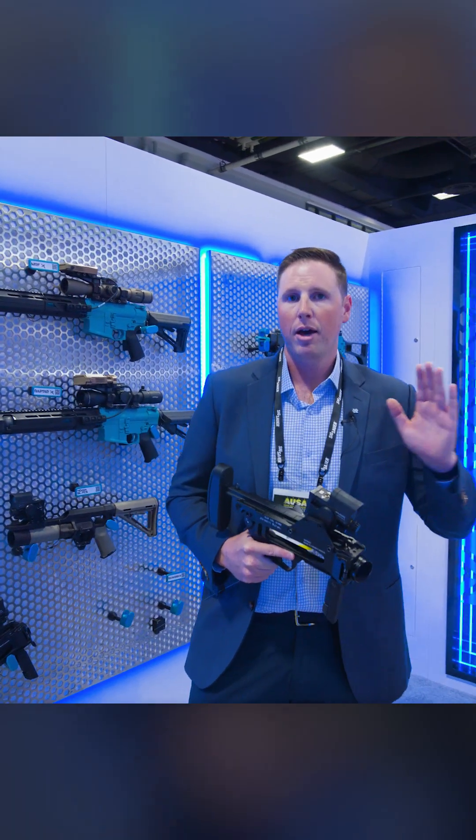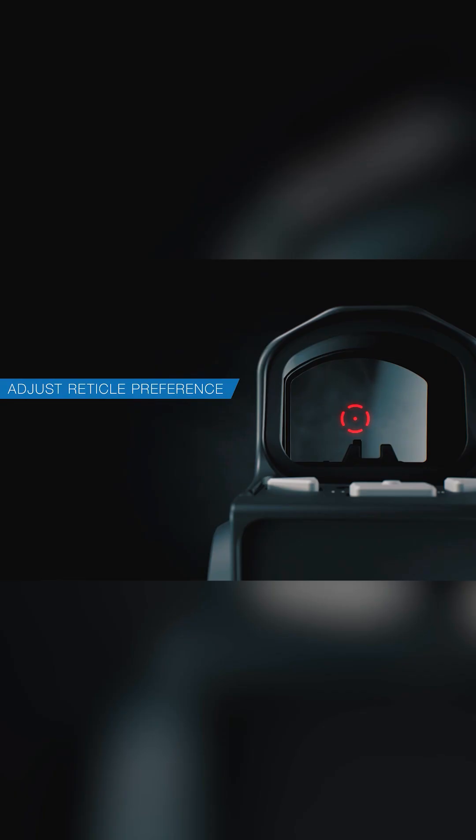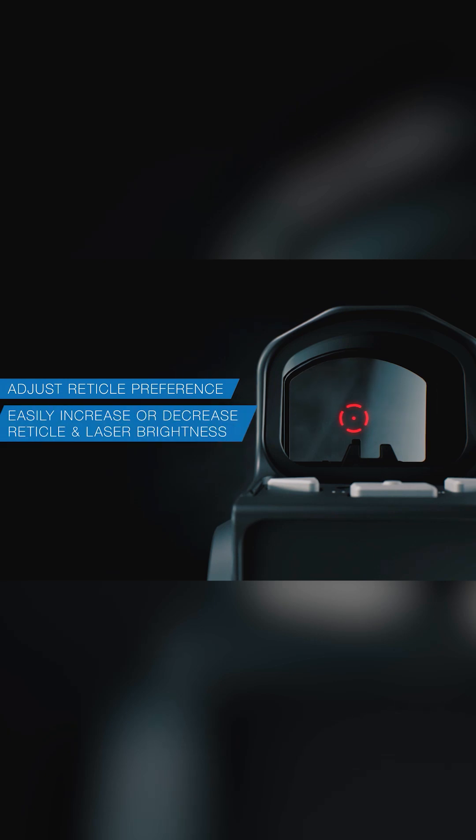What this is, is an all-in-one aiming solution unit. You have active aiming methods through use of IR lasers and IR illuminators. You have passive aiming methods through the use of a red dot. You even have emergency or contingency aiming methods through the use of backup irons incorporated into the unit.